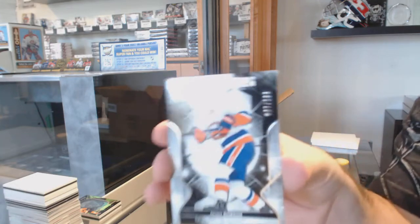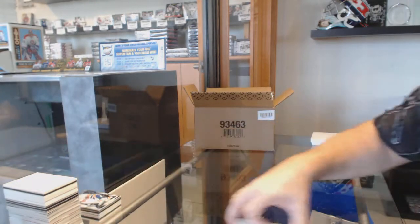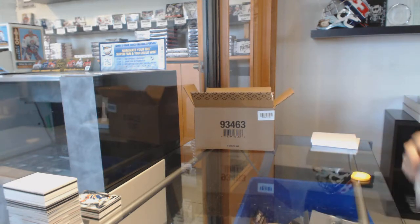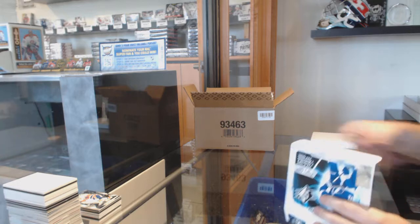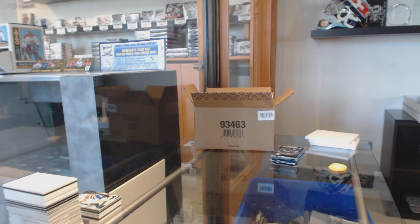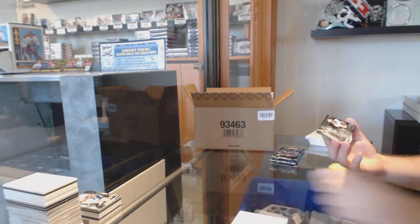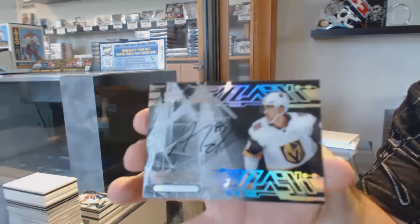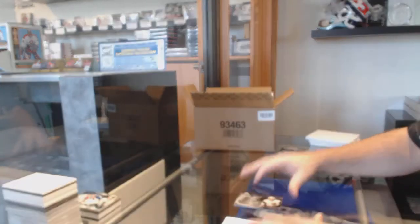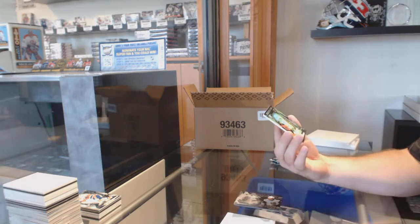For the Islanders, $1.99 — Noah Dobson Rookie. For the Vegas Golden Knights, we've got an Obsidian Scripps — Alex Tuck. Shadow Box.